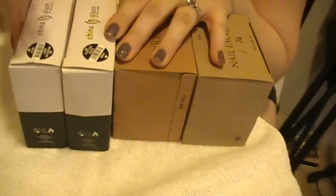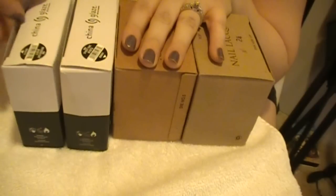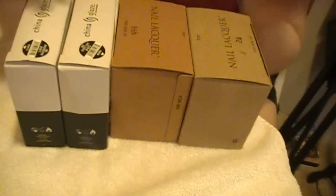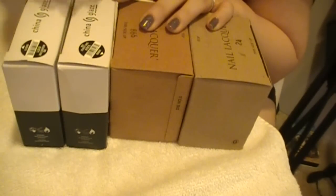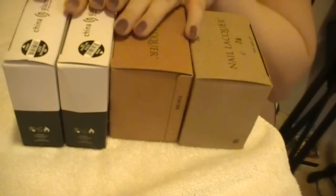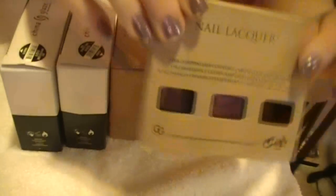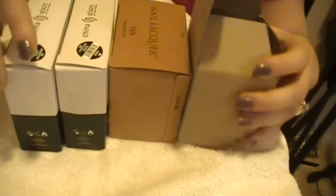I just realized I took out the packing peanuts that were in there. I ordered from them a while back and everything came super fast. I think they shipped it two days after I ordered, and that's because I ordered late at night into the wee hours of the morning. They always send their nail polishes in these little boxes, and if you open them, they actually did have packing peanuts in there. I took them out and didn't even think to repackage them the same way.